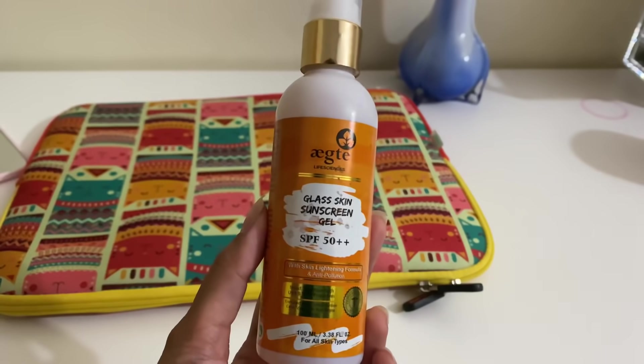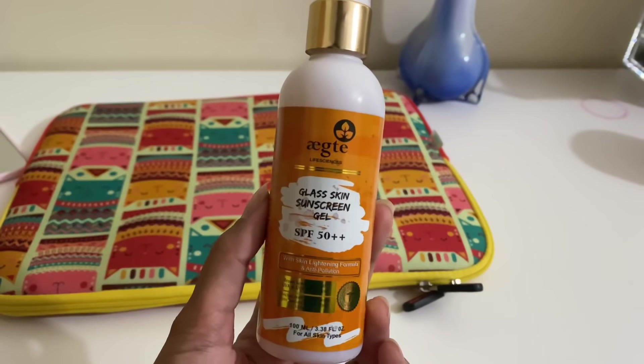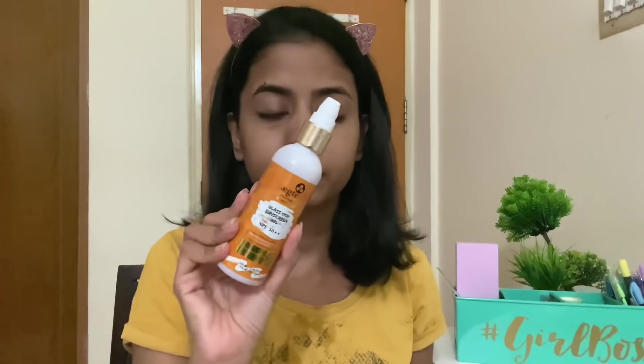I also use this under my eyes, so I don't have to go in with another eye cream — usually my under eye and eyelids are also very dry. Once I've moisturized my face and it is absorbed into my skin, I go in with a sunscreen. This is the Ekte Glass Skin Sunscreen Gel SPF 50 Plus, and I absolutely love this because it almost makes my skin look like I have makeup on.